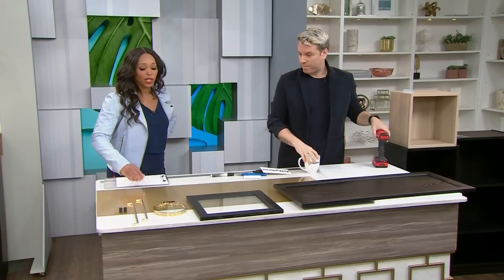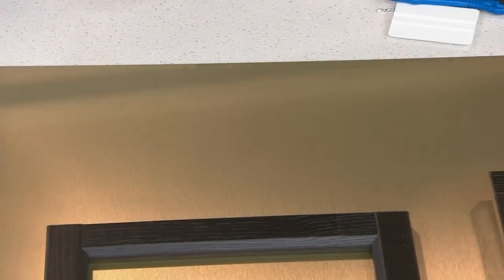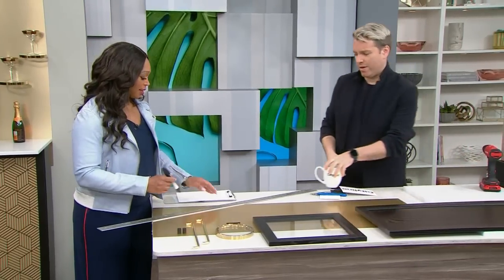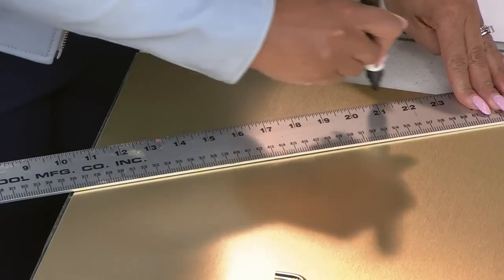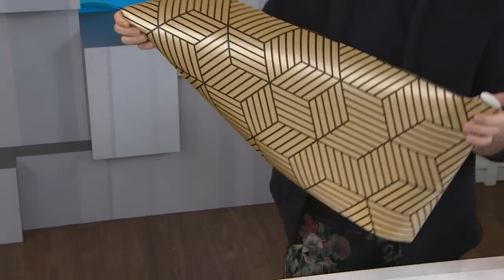What did you use to make those doors — is that wallpaper? Well, this is actually a brass sheet that you can now buy at Ikea, for the back panel. But then for the doors — it was actually peel-and-stick removable wallpaper I found on Amazon. That literally blends in perfectly with the brushed finish. It's beautiful.